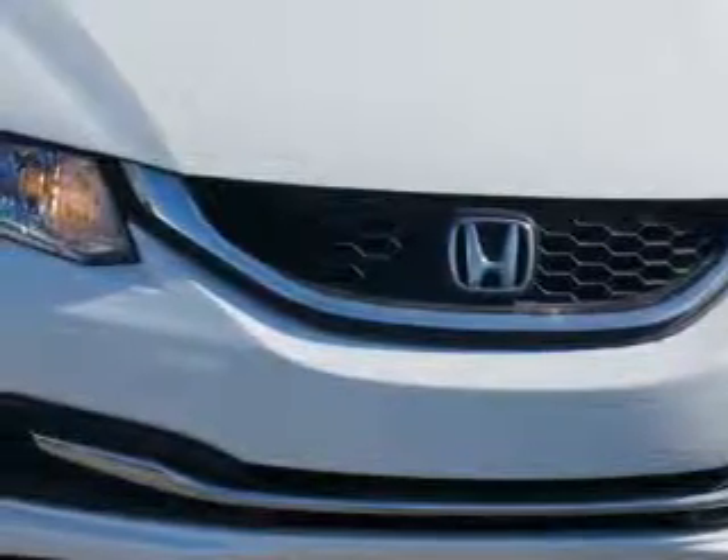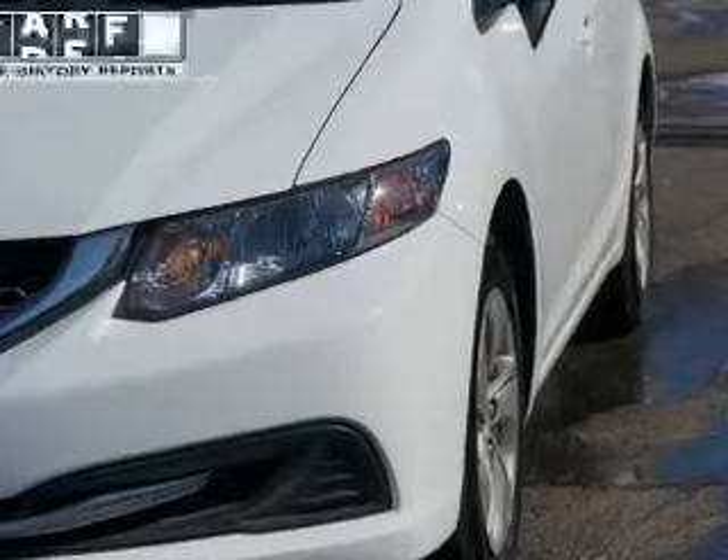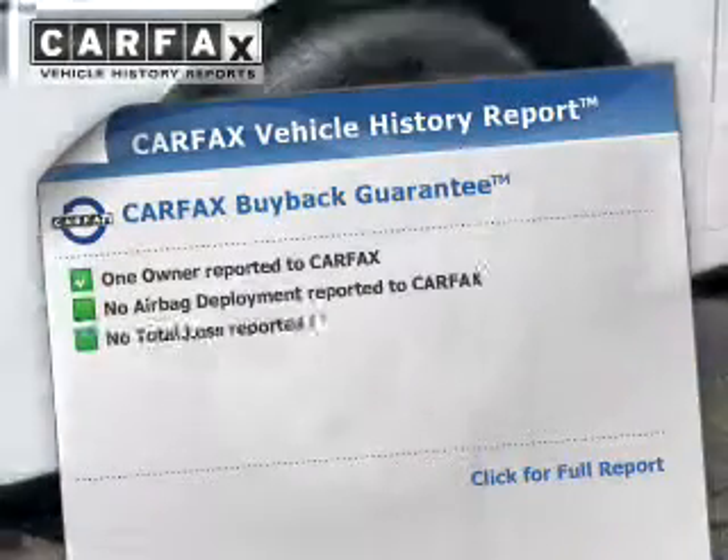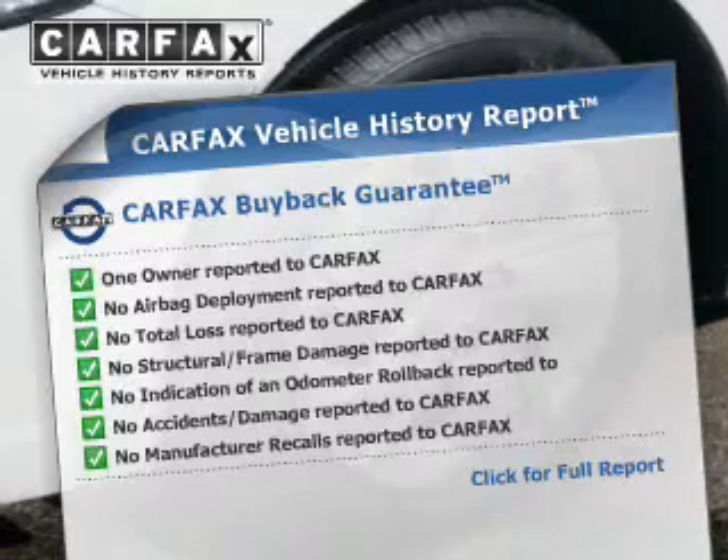He's always hot and she's always cold. Solve this problem while driving with dual temperature controls. This vehicle comes with a Carfax report, which reduces your buying risk by providing the vehicle's history before you purchase.